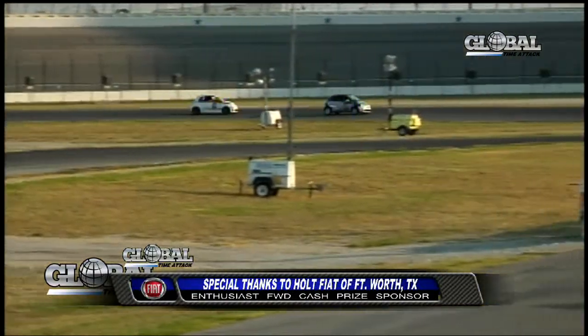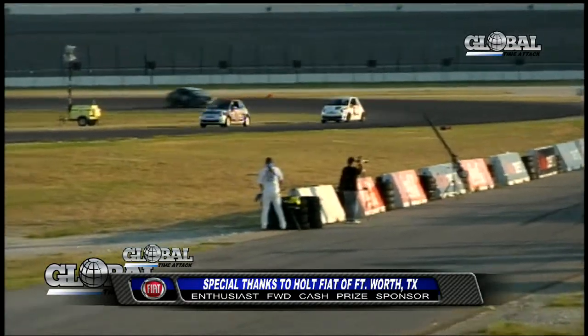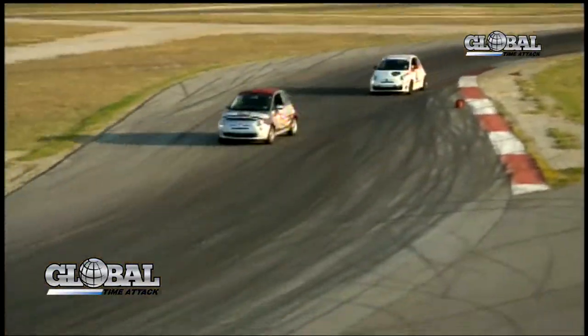Whoa, it's a Fiat battle right there between Richard Dickey and Patrick David. Patrick David getting the blue flag — give him a point-by, Patrick. Give him something. Pull over, merge, park, take a bathroom break.